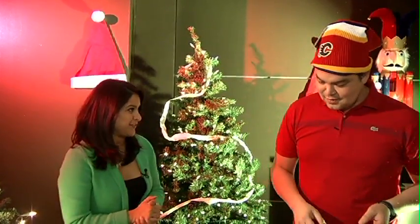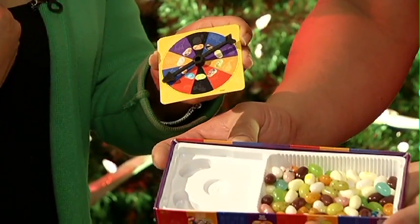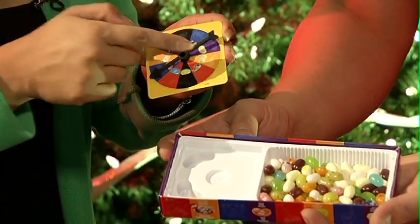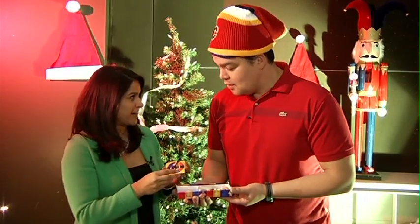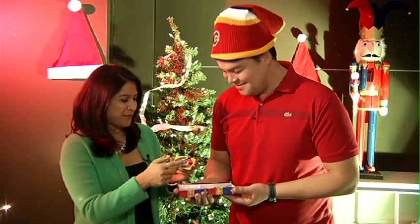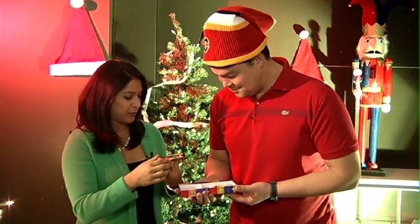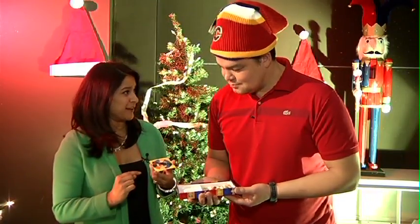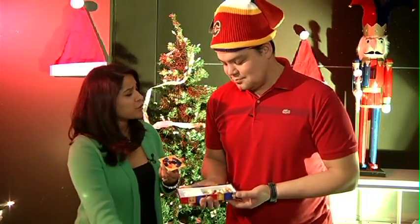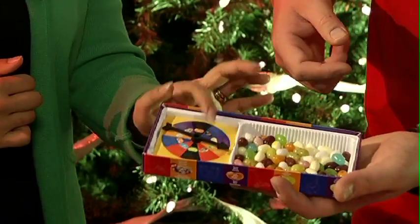We've got some great interactive games for the whole family. I want to show you Bean Boozled — it's for the more daring out there. This is a jelly bean themed board game. We're going to spin the wheel and depending on what color we've landed on — brown — here's the catch: for every color there's a great tasting flavor and a not-so-good flavor, so this could be dog food flavor or it may be chocolate pudding.